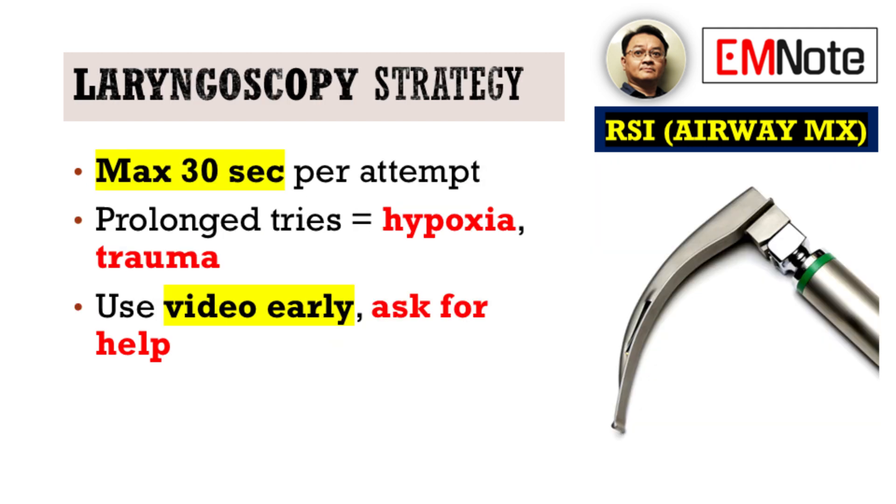Once you're at the laryngoscopy stage, extended attempts are your enemy. Prolonged laryngoscopy attempts directly contribute to hypoxia and airway trauma. Each attempt should be under 30 seconds. And critically, don't hesitate to use video laryngoscopy early and call for experienced assistance if needed. Your patient's oxygen saturation is a finite resource.